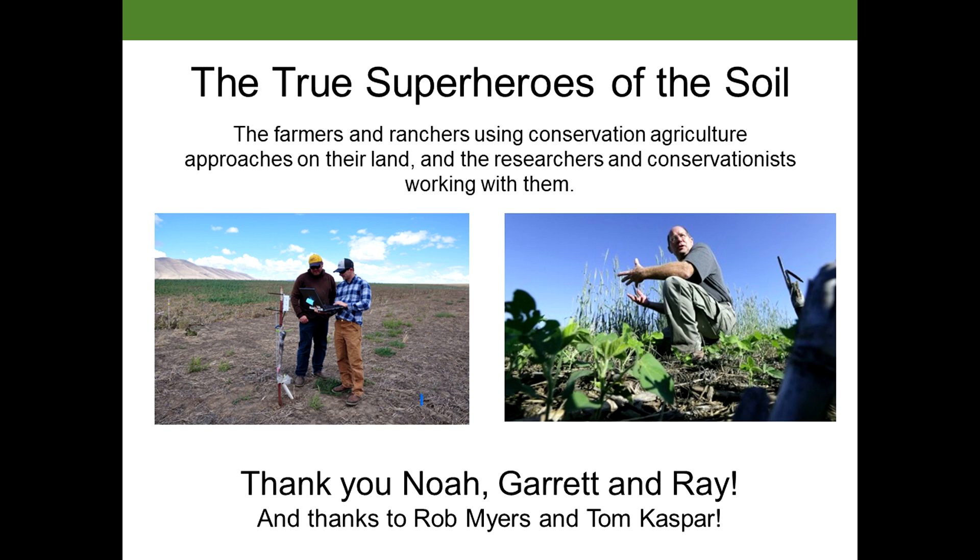Back to the superheroes — in conclusion, we should acknowledge who the true superheroes of the soil are. These are farmers and ranchers like Ray and Noah, and researchers and conservationists working with them to conserve our soil resources.